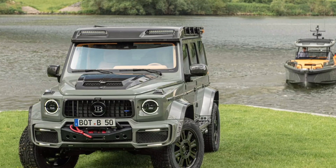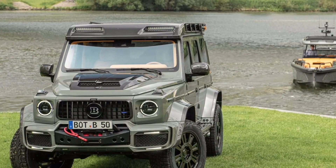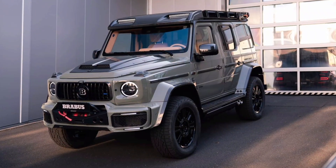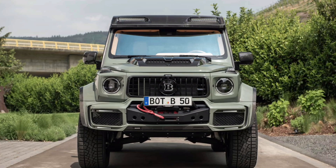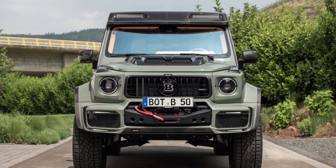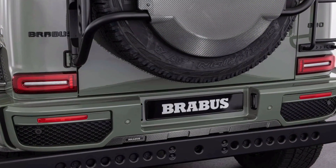The SUV, the Brabus 800, takes the Mercedes AMG G63 4x4 Squared and cranks the twin-turbo 4.0-liter V8 to 789 horsepower, 588 kilowatts, and 737 pound-feet, 1,000 newton-meters. From the stock 577 horsepower and 627 pound-feet, this lets the brawny SUV hit 62 miles per hour in 4.6 seconds.